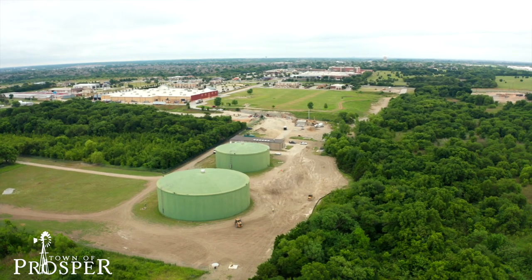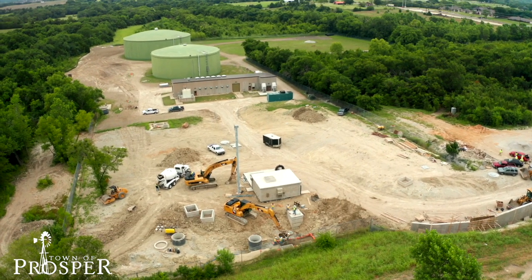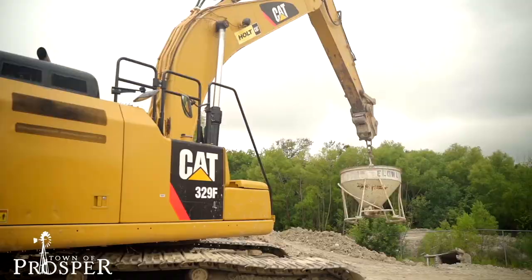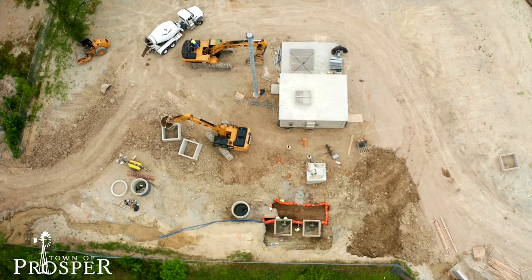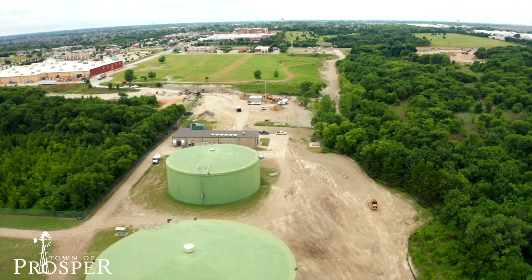First up is the Custer Meter Relocation Project. The relocation was required in order to allow TxDOT adequate room for the widening of Custer Road. We used this opportunity to increase the size of the pipe from 36 inches to 42 inches to allow for future demand. This project installed approximately 1,200 feet of water main and removed approximately 500 feet of water main along Custer Road.